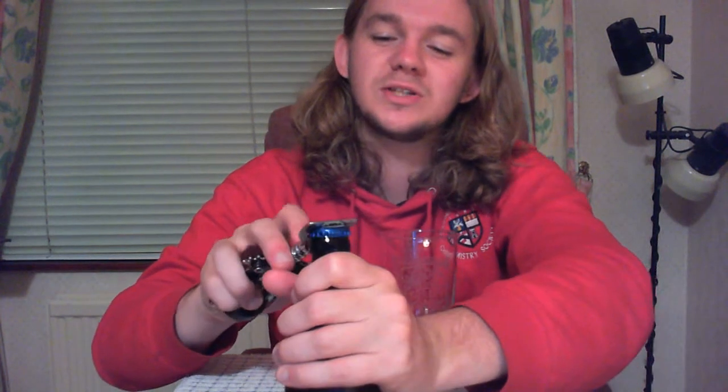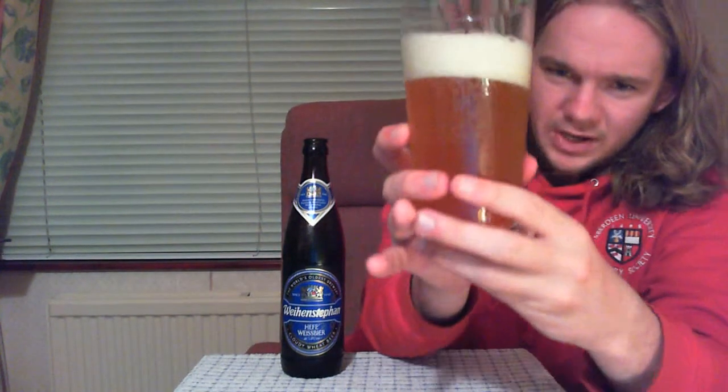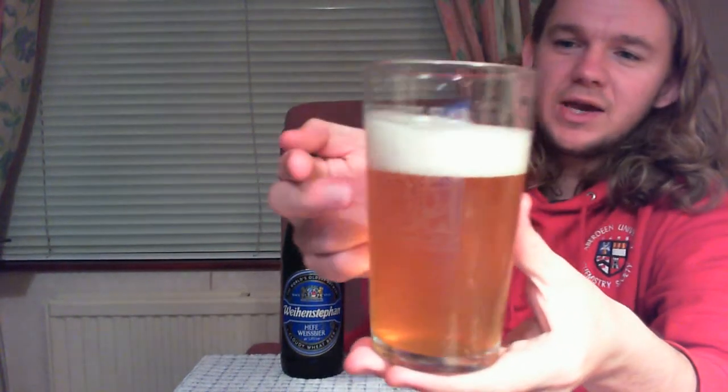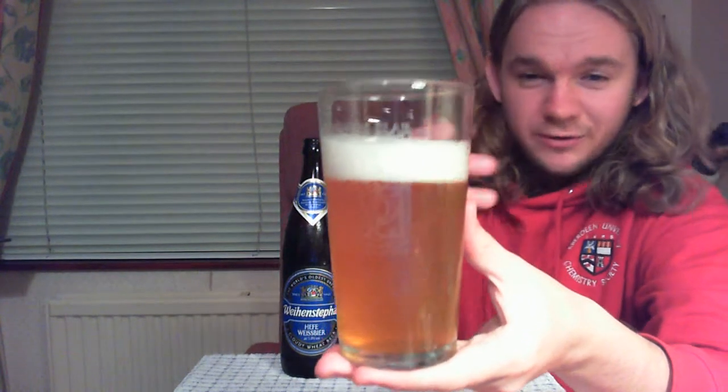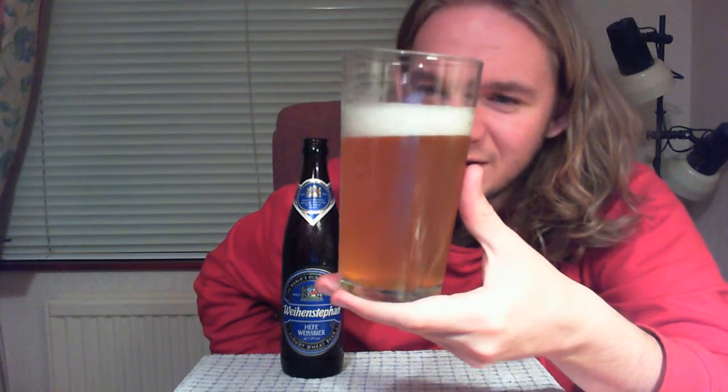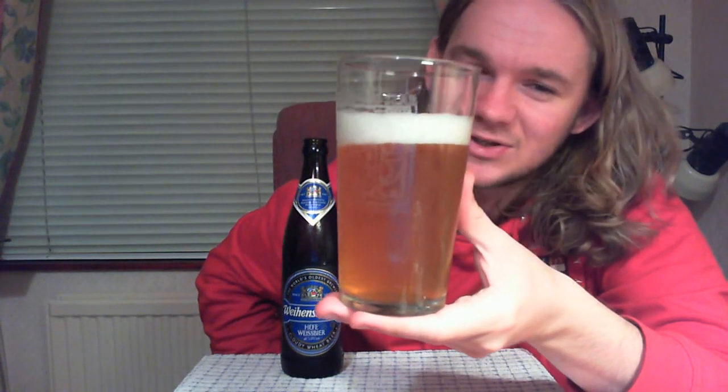This is 5.4% and it's a Natürtrüb Hefeweizen, as I explained. There's a really nice smoky opening as we crack it. I'll leave a little bit in the bottle as I always do so we can swirl it up and have a smell. It's poured a nice cloudy, opaque pale golden straw colour. There's a hell of a lot of carbonation in this one, and you've got a nice finger and a half of solid white frothy head. It's pretty much an opaque beer with a lot of carbonation moving around — looks very attractive.